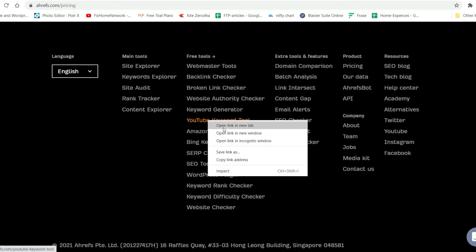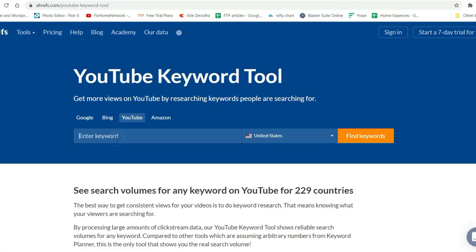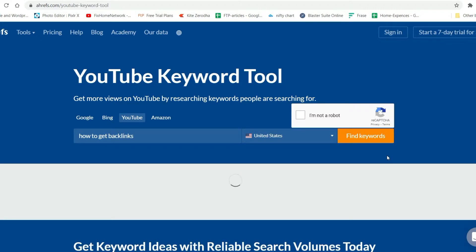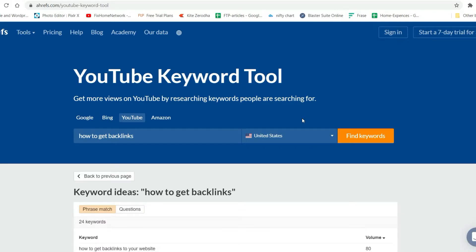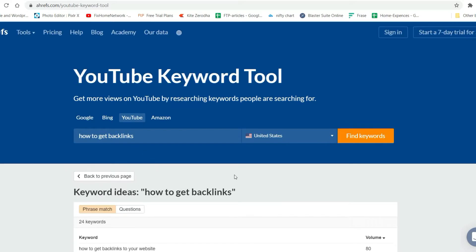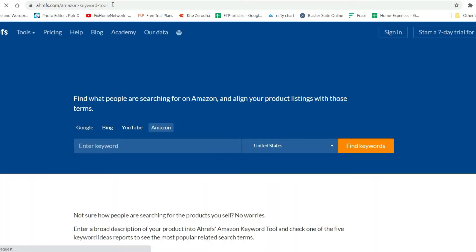Now let's move on to the YouTube Keyword Tool. Let me try the keyword 'how to get backlinks.' Here you will see the volume and it will also give you keyword ideas. Now let's move on to the next one — the Amazon Keyword Tool.